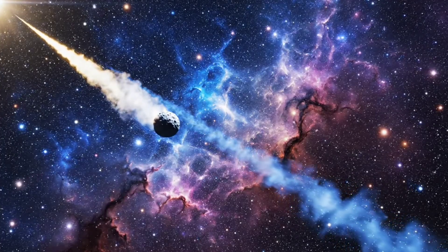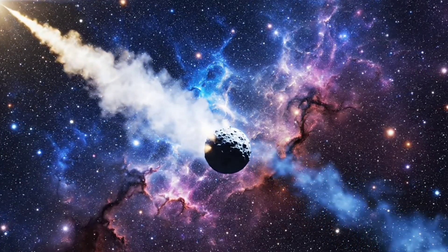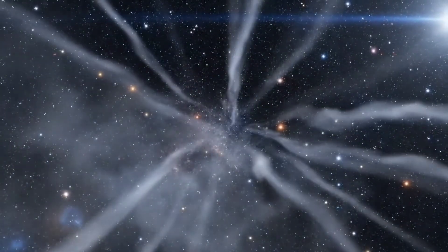Against the backdrop of distant nebulae, Atlas's anti-tail shines — a cosmic spectacle for astronomers. Over time, the fine dust in the tail disperses, creating delicate streaks visible only to sensitive instruments.